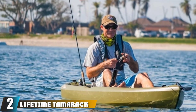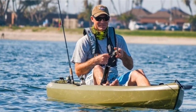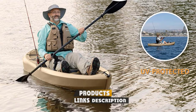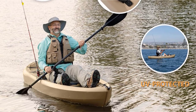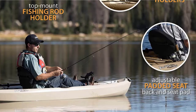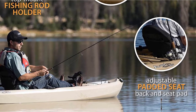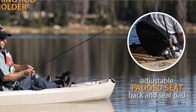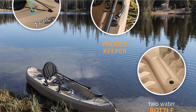Moving on to number 2, the Lifetime Tamarack Angler 100 Fishing Kayak. It's your best bet if you are not willing to spend a fortune on water equipment. The no-frills characteristics of the vessel make it a simple yet reliable companion for every fishing trip. Tamarack is 10 feet in length, hitting the sweet spot of being spacious yet easy to maneuver. Add the 52 pounds of weight and you've got a relatively lightweight boat you can transport on your own.